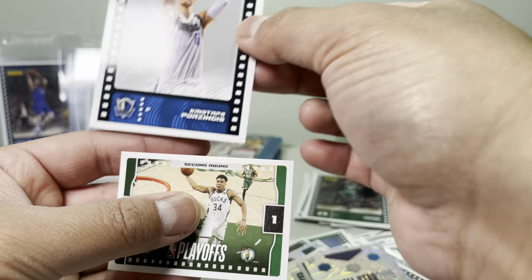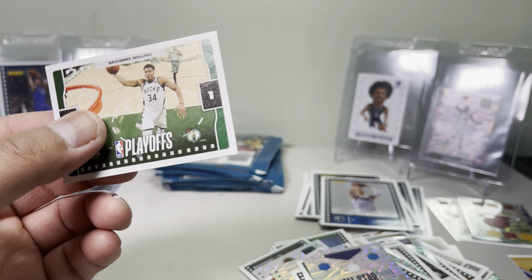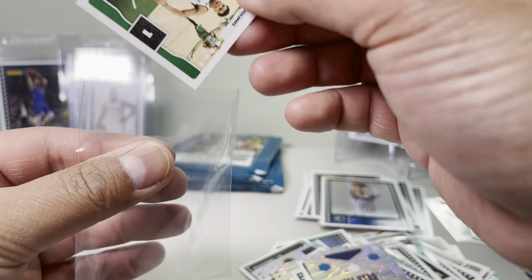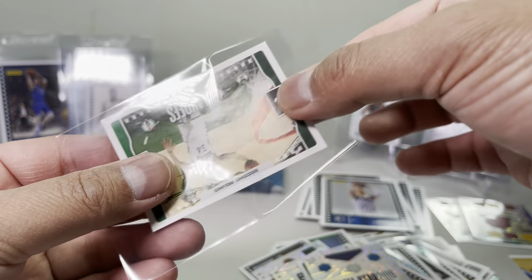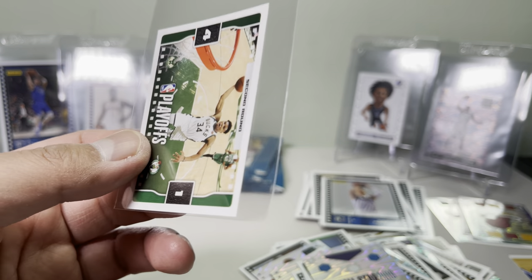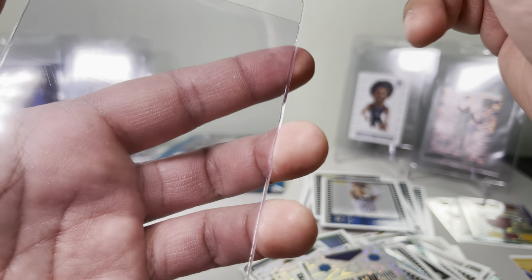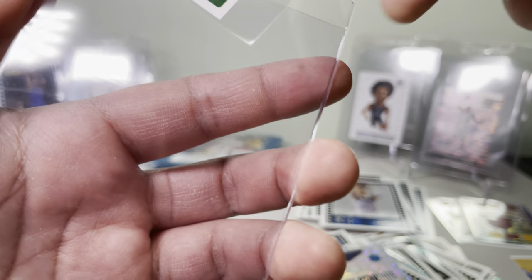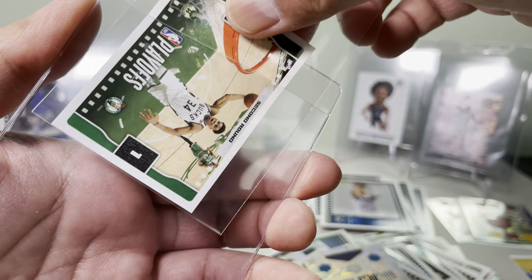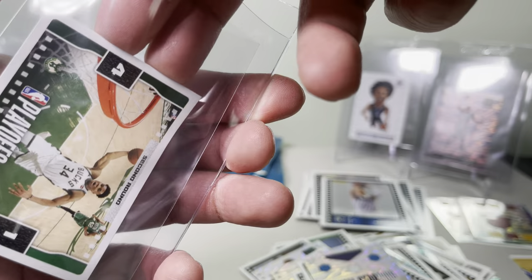Oh, we got a Giannis playoff card! Looks pretty nice. I'm gonna grade this one. Not a lot of people grade these so I'm gonna get a top loader and put it away for now. Some people might like to collect these, so if I get multiple I might grade a couple and then sell a couple to fans who might want it for their collection.